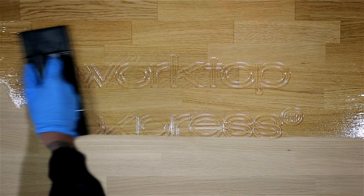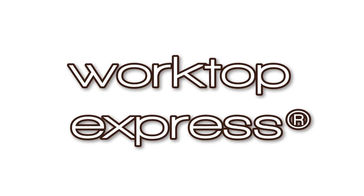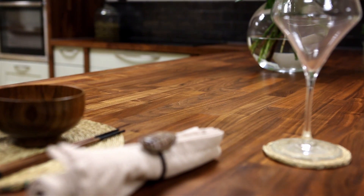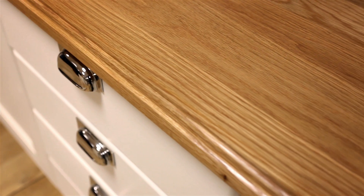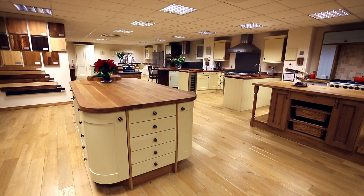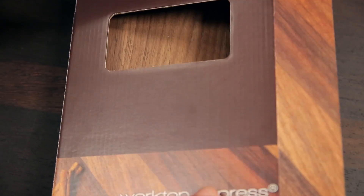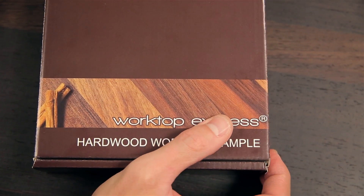Welcome to Worktop Express. We're proud to supply fantastic worktops for fantastic prices. We market the largest range of solid wood worktops in the UK. There are many timbers on display in our showroom. Alternatively, we provide a full online sample service so that you can try before you buy.